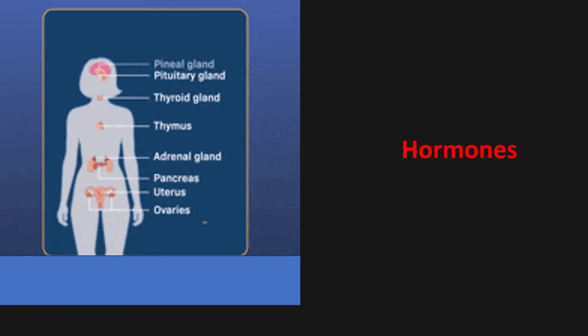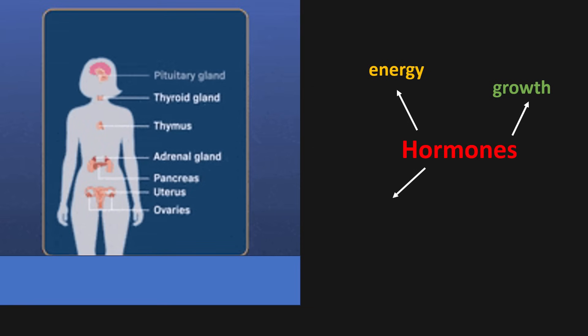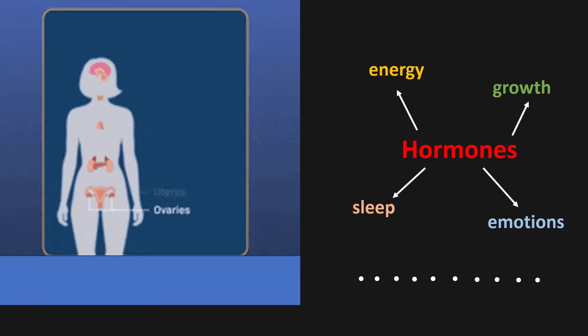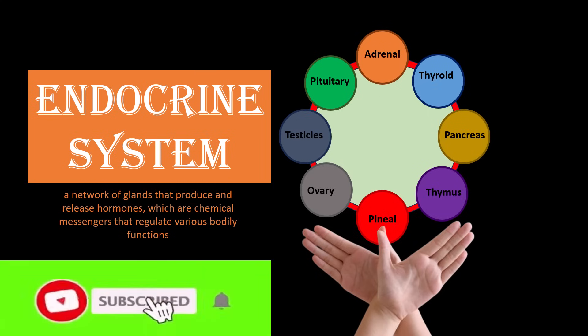The endocrine system is like a hidden control center in our body. Through hormones it manages your energy, growth, sleep, emotions and much more. And now you know how these tiny glands work together to keep your body balanced. If you enjoyed this video, give us a thumbs up and don't forget to subscribe for more videos. Hit the bell icon so you never miss a lesson. Comment below if you have any questions — we would love to help.